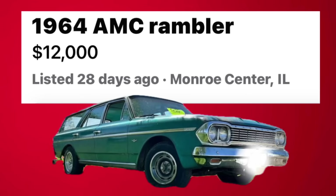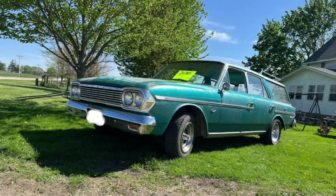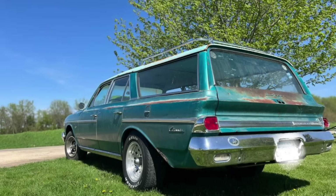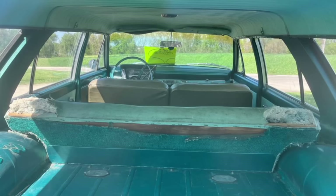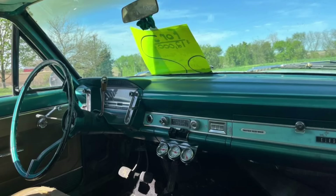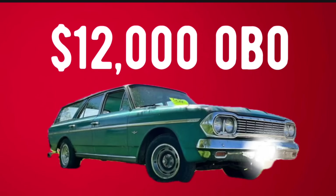Number nine: 1964 AMC Rambler 660 station wagon, listed in Monroe Center, Illinois for $12,000. Up for sale is this very cool, awesome, turquoise 1964 Rambler 660 Cross-Country station wagon that runs and drives as it should. It is powered by a 287 V8 coupled to a manual transmission with three-on-the-tree shifting and overdrive. Overall it's a solid body car with no dents, but does have some rust in the quarter panels and could use a paint job. New items include front disc brakes, electric ignition, a new Holley carburetor, and a new matching set of tires. It has an original 57,000 miles and runs so well you can buy it and drive it home. Asking $12,000 or best offer.